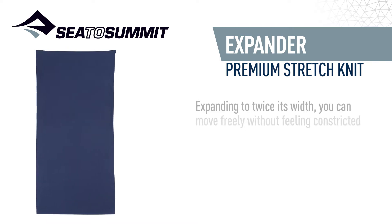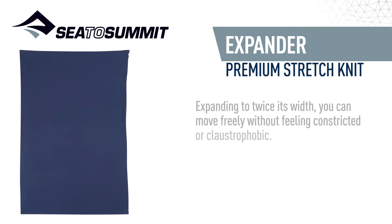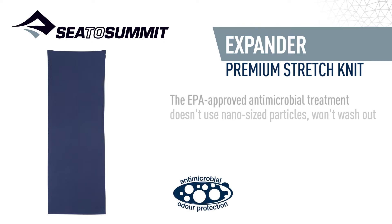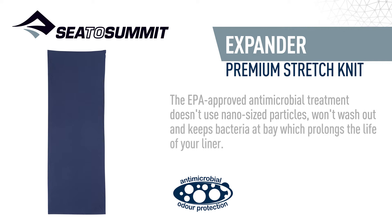Expanding to twice its width, you can move around freely without feeling constricted or claustrophobic. BPA approved antimicrobial treatment doesn't use nano sized particles, won't wash out, and keeps bacteria at bay, which prolongs the life of your liner.